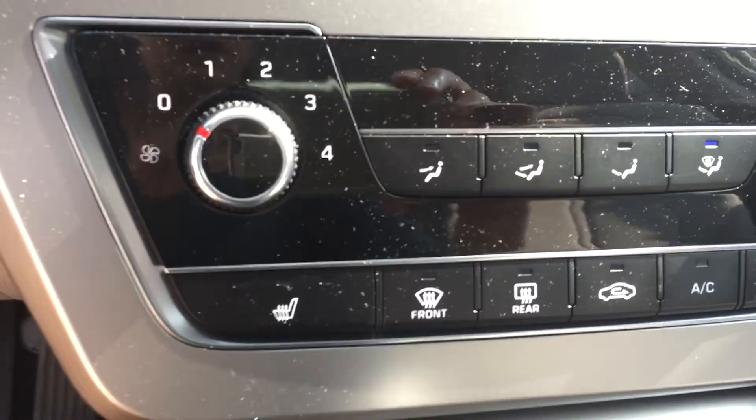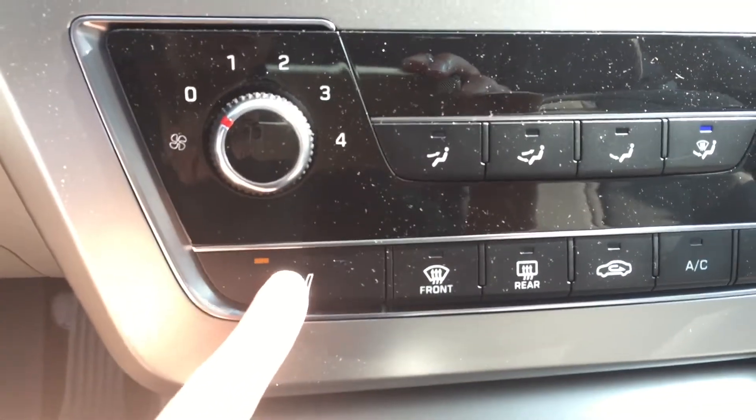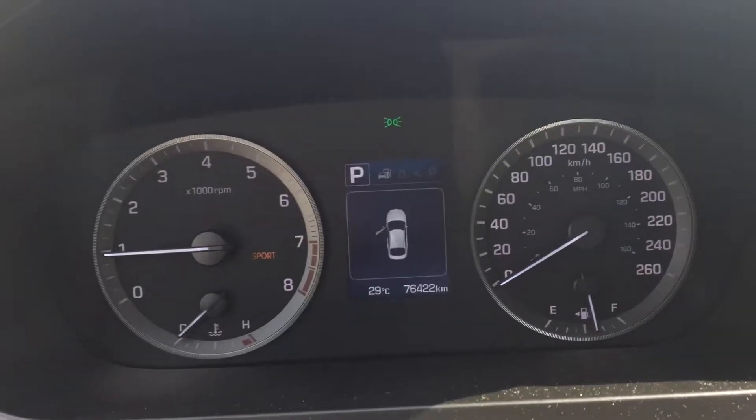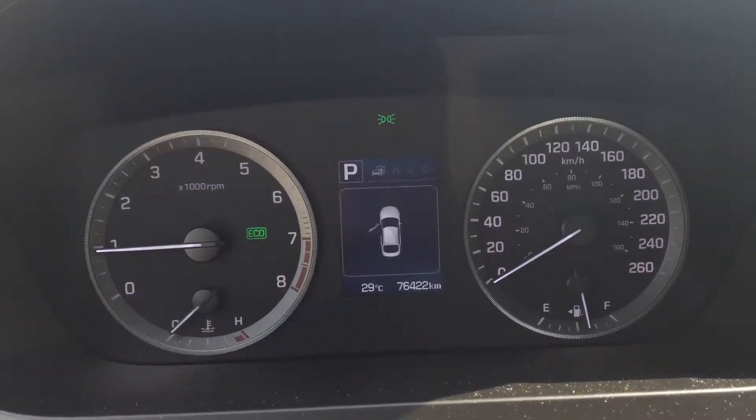Heated seats — it's too hot today for those though. We also have drive mode here: eco, sport and regular. Plenty of storage space down in here. And up top here we have sunglasses storage and just your lights.